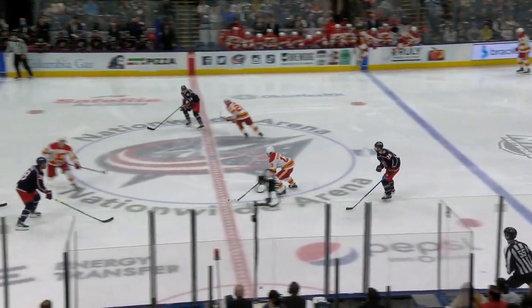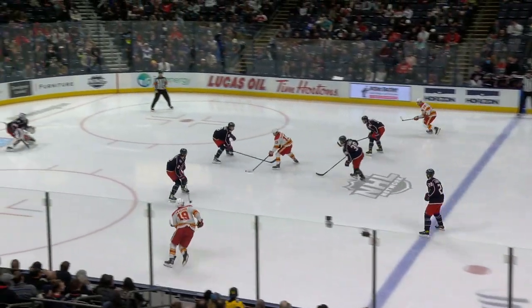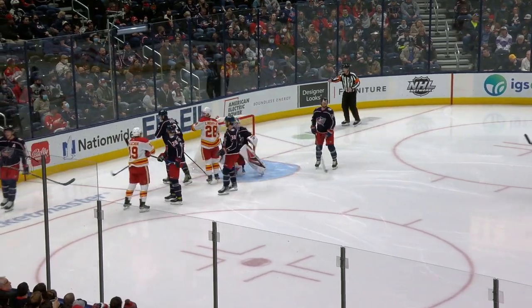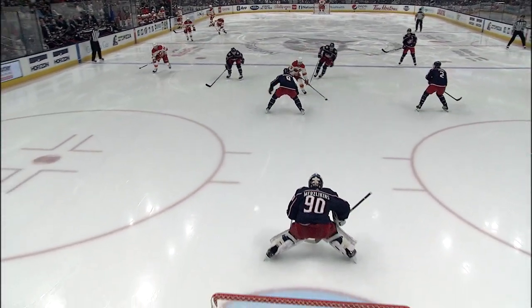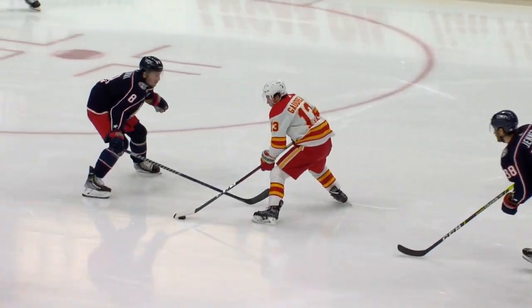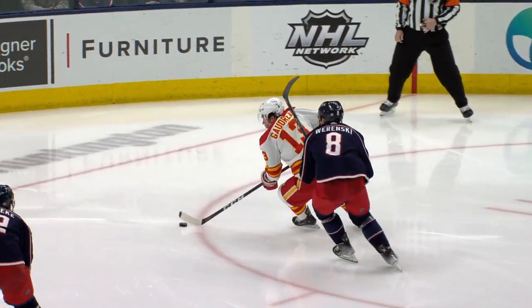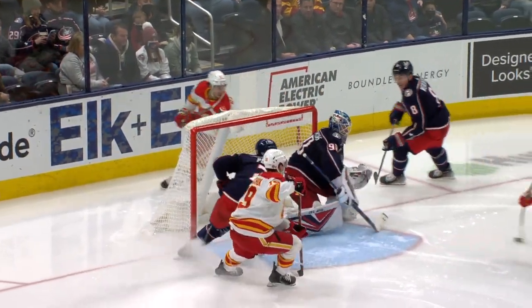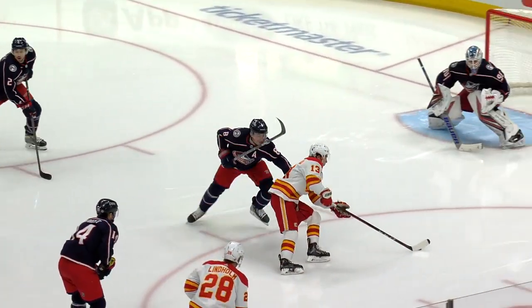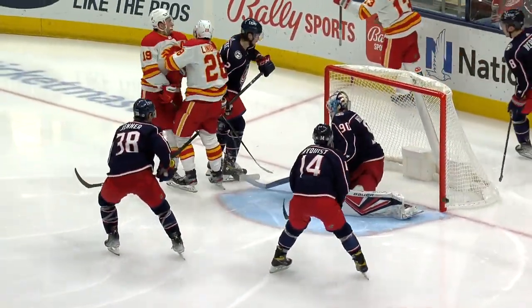Gets around the check of Bjorkstrand and away goes Johnny Gaudreau. He'll work it in on the line. Gaudreau makes a move to the backhand, back in front — they score! Lindholm on a setup by Gaudreau. What a rush by Johnny Gaudreau! He can get away from Bjorkstrand that easily — and that's a skilled player. And then get around Wierenski. Great skating, and spot Lindholm with that backhand pass. That was a spectacular rush.